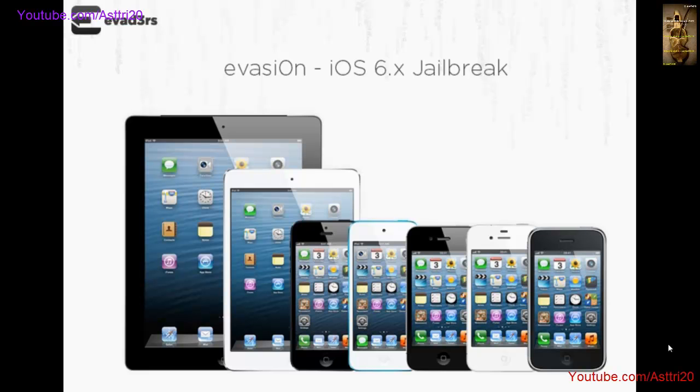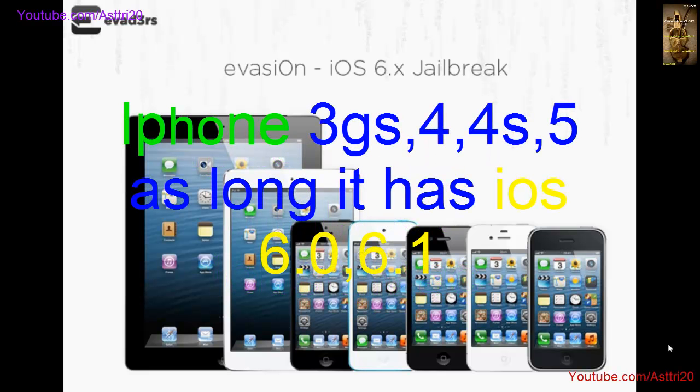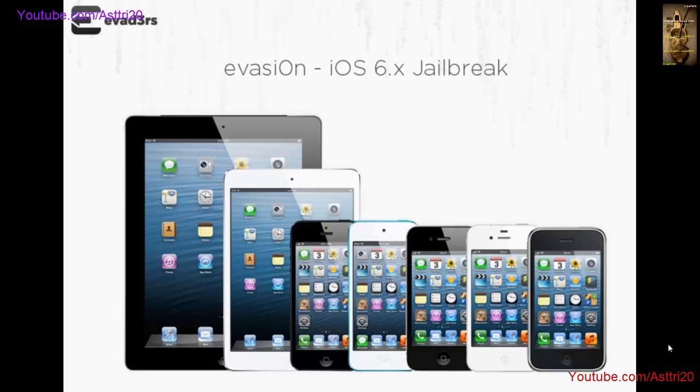Hey guys, your wait is up — the jailbreak for iOS 6 is here! You don't have to wait any longer to jailbreak your iPhone, iPad, or iPod. The name of the jailbreak is Evasion. You can see it on my screen right now. It works on any firmware as long as it has iOS 6, including iOS 6.0, 6.0.1, 6.1.2, and 6.1.1.